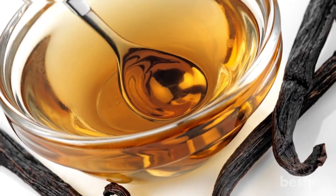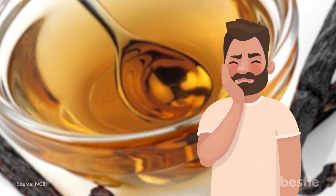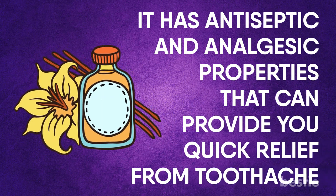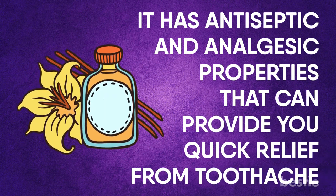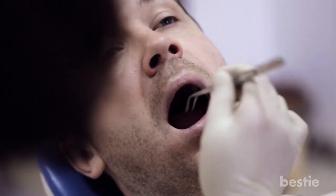Vanilla Extract. Vanilla extract not only adds flavor to your food but is also great for toothache relief. It has antiseptic and analgesic properties that can provide quick relief from a toothache. Take two to three drops of vanilla extract and apply it directly to the affected tooth using a cotton swab. You may want to leave the cotton ball on the affected area for a few minutes. Repeat as needed for pain relief.